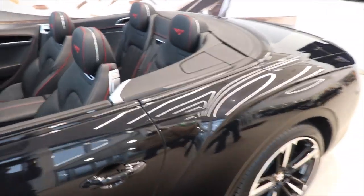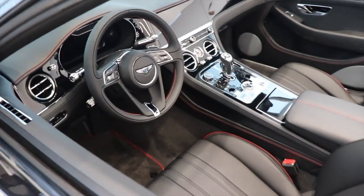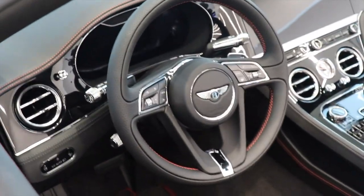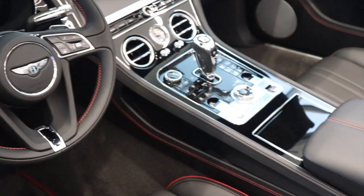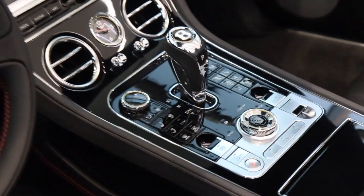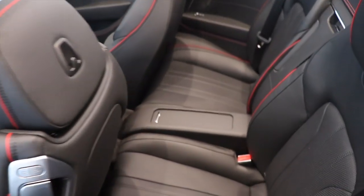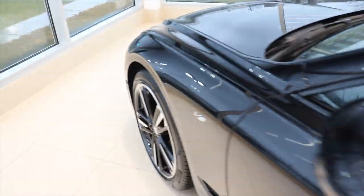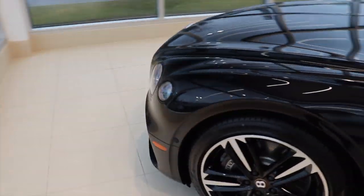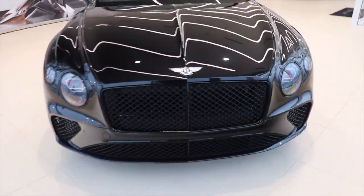We're over at the Bentley showroom. Look at this Continental GT — that is nice. There's no leg room in the back though. This is a really cool car; this is my first Bentley dealership to visit.